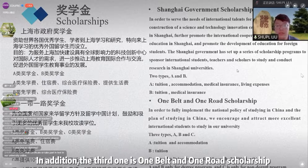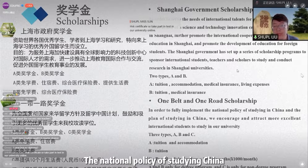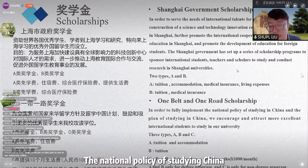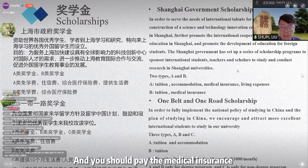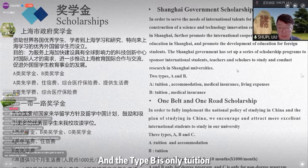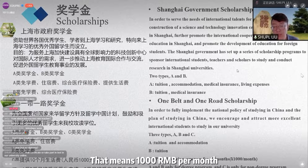The third option is the One Belt and One Road Scholarship of our university. This scholarship is offered by our university to fully implement the national policy of studying in China. There are three types: A, B, and C. Type A covers tuition and accommodation, but you pay medical insurance and living costs yourself. Type B covers only tuition. Type C provides living expenses for 10 months, which means 1,000 per month.